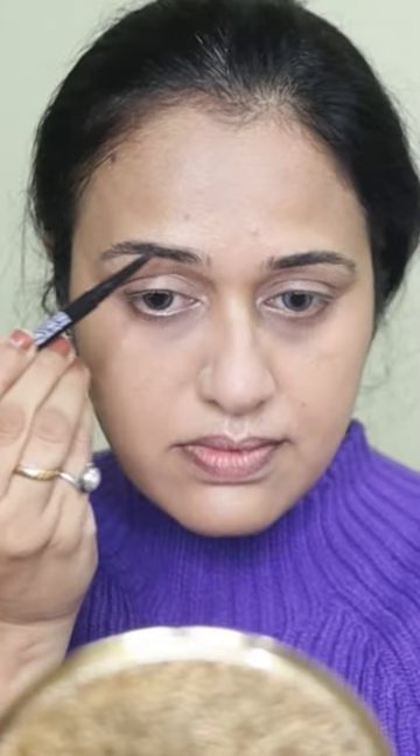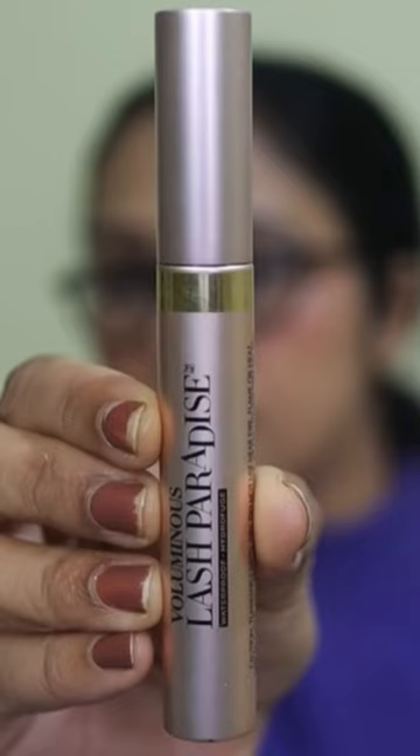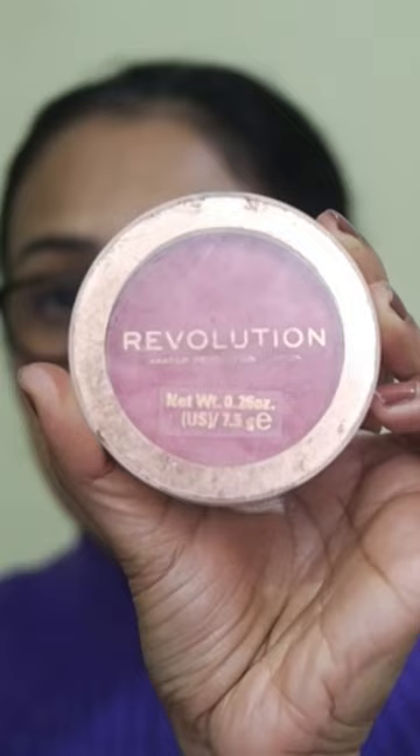You apply natural-looking eyebrows too. You apply a nude shade as well. I also apply mascara on the lashes.